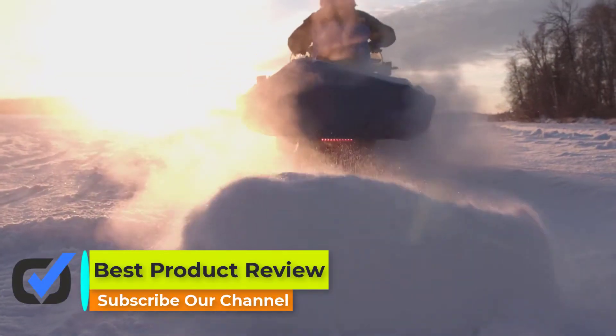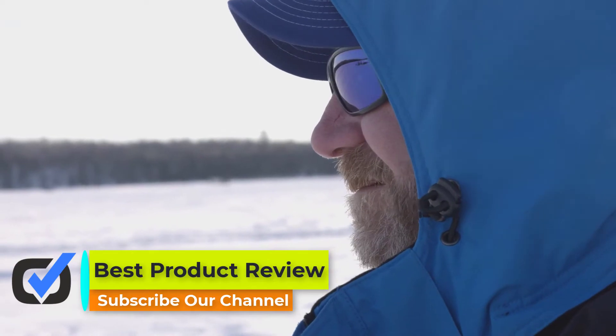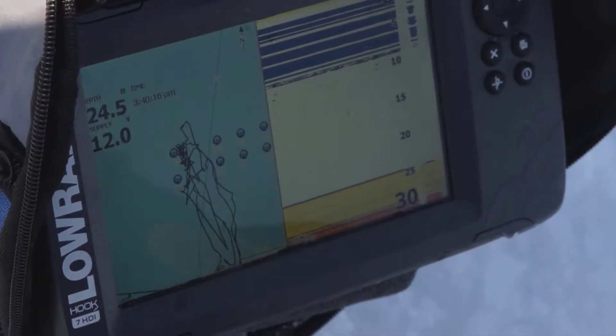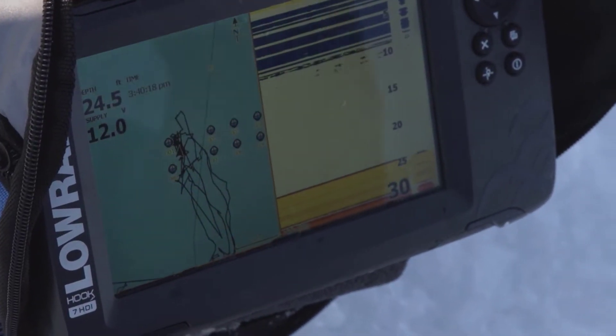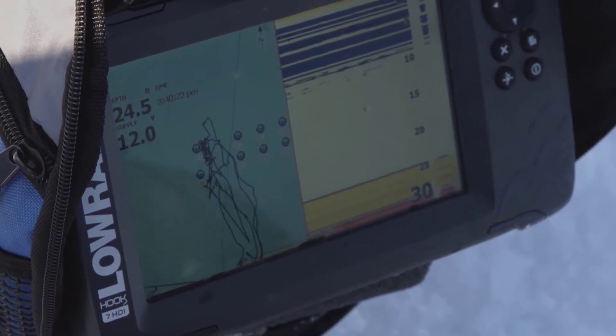Hello viewers, welcome back to Best Product Review. In this video we are going to be checking out the best 5 ice fishing flashers you can buy right now. We made this list based on our personal opinion and hours of research, and we have listed them based on the type of features and price.